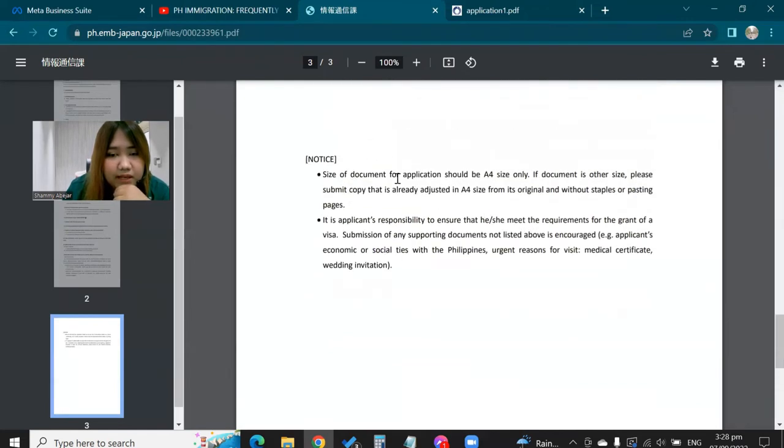The size of all documents for the application should be A4 — be careful when printing. So in summary for the visa application: your passport, your photo, visa application form, your itinerary, and all the documents mentioned here.